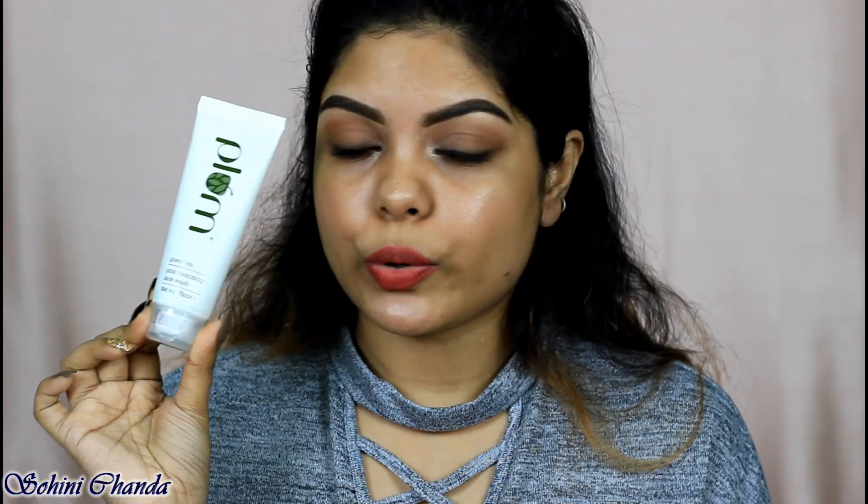Next is from Plum — their Green Tea Pore Cleansing Face Wash. It has beads that exfoliate your skin very lightly, not like Kiehl's; it's just a normal cleanser. It's suitable for acne-prone, oily, and combination skin. Using this brightens my complexion, my skin feels soft and refreshing, and it doesn't dry out my skin. It retails for around ₹400–500 for 75 ml.